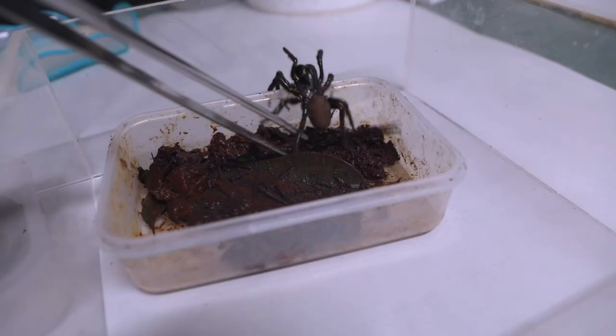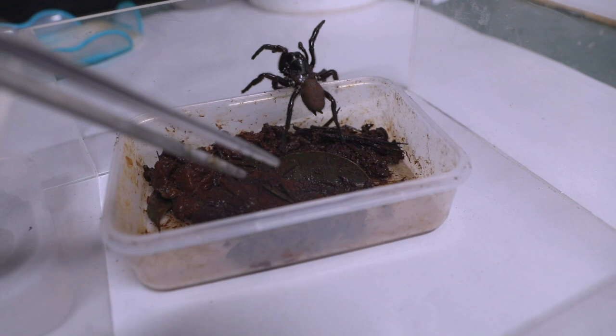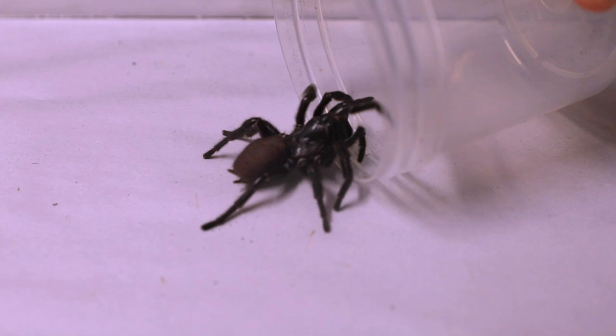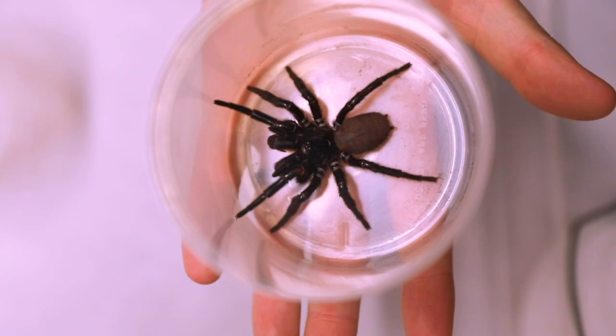With summer just around the corner and funnel-web spiders becoming more and more active, we are asking the public to continue to contribute to our venom program through funnel-web spider donations. To make sure the park has a steady supply of venom for the life-saving antidote, keepers collect spider donations from the public, picking up captured funnel-web spiders from drop-off sites in eastern Australia.